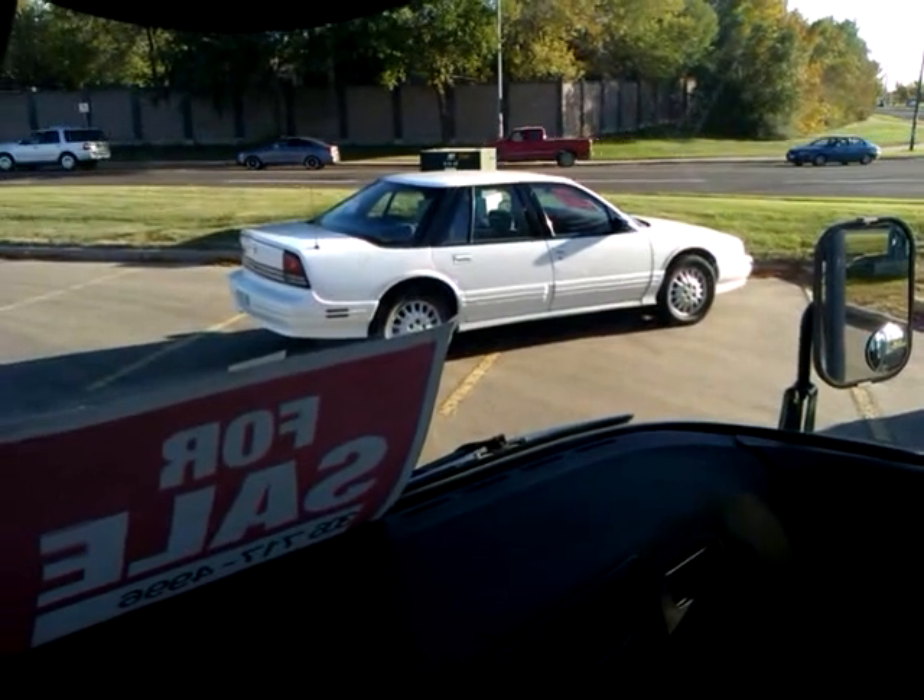The engine is underneath the floor here — there's a couple of latches, I'll show that to you later. This is a favorite corner to sell vehicles. Look — for sale, for sale.